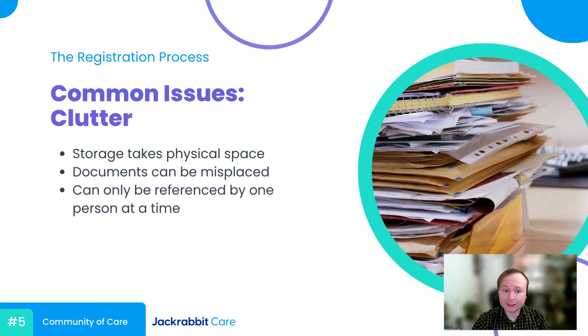The next issue is clutter. This can often be the elephant in the room, especially if you're still using those large filing cabinets. Having all of these papers floating around can make referencing these documents more difficult than it has to be. Even if you keep things in strict alphabetical order, these pieces of paper can get lost in the mix. Or, for example, if someone on your staff needs to reference a certain document and someone else has already pulled that document for a different reason, then they're out of luck until the first person is done with it.